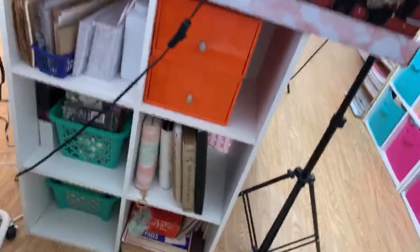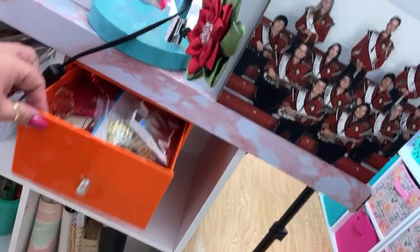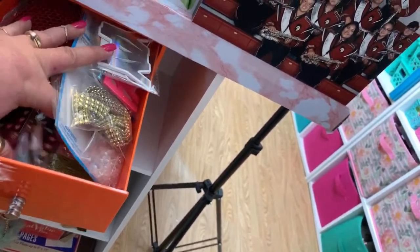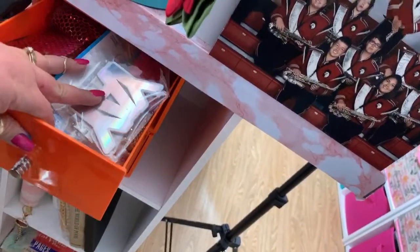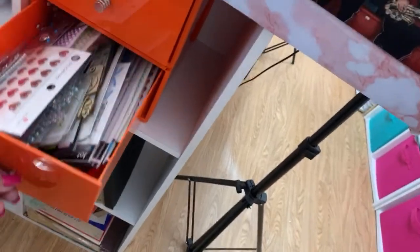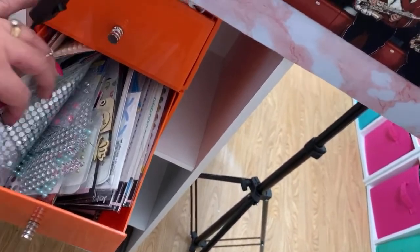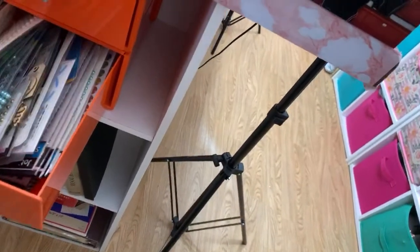Over here is an organizer with a bunch of different things - tassels, trim, wooden pieces I like to put in mail. This I use as a stencil - my friend Dana sent me those. Here are more embellishments - flatback pearls, sticky gems, and things like that.